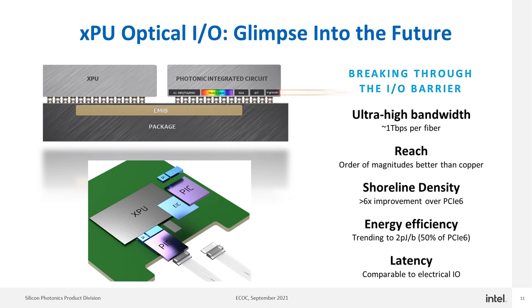Looking into the future, we can see a number of different processor-to-processor optical I/O applications enabled by integrated silicon photonics technology, whether it be GPU, TPU, IPU, or CPU. Silicon photonics technology can enable very high bandwidth at one terabit per second or more per fiber, reach that is orders of magnitude better than copper, shoreline densities much better than PCIe Gen 6, lower power per bit than PCIe Gen 6, and latency comparable to electrical I/O. This can enable new applications for high-speed accelerators, high bandwidth memory, and other high-bandwidth I/O applications using optics.